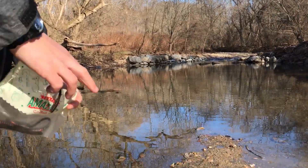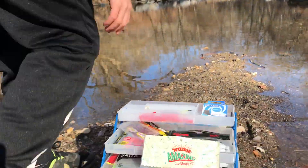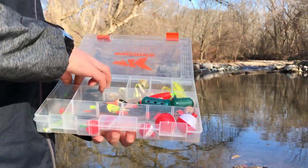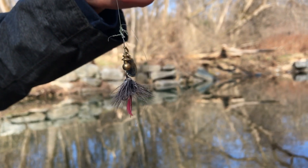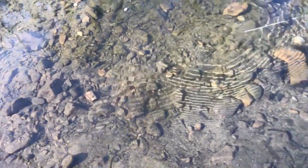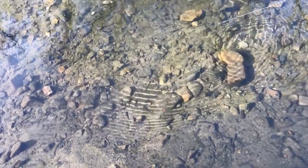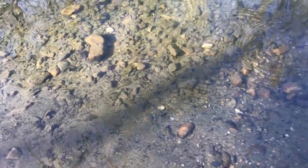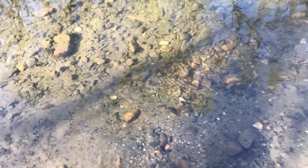And for the number one spot we have a classic inline spinner. An inline spinner is an overall amazing lure for any season and frankly any fish. It has an overall small presentation but is a great lure.